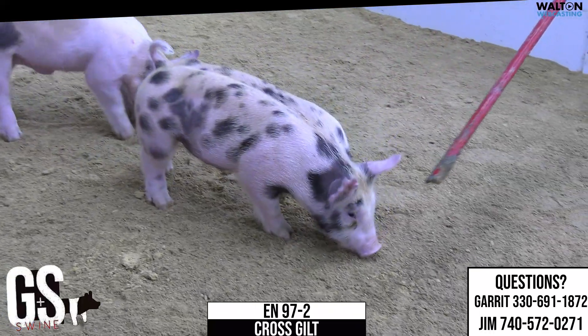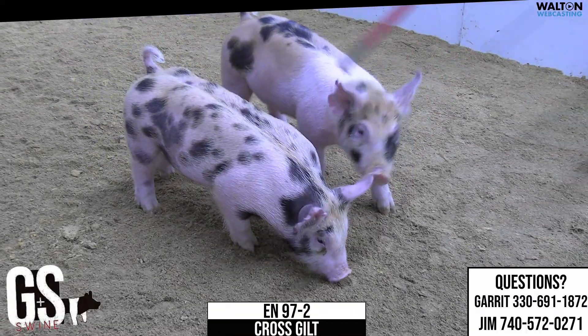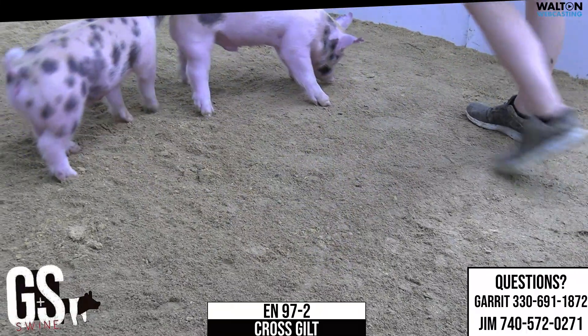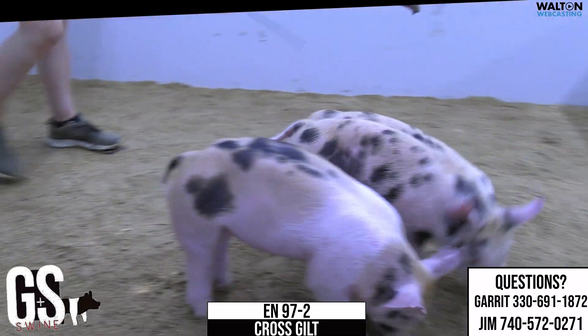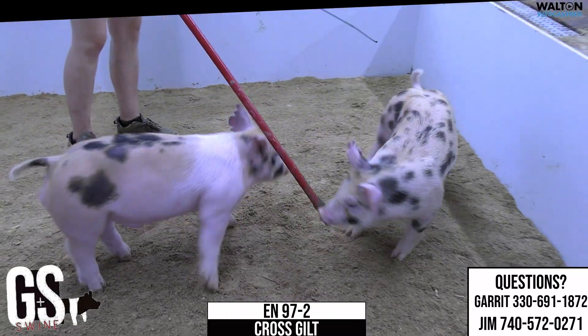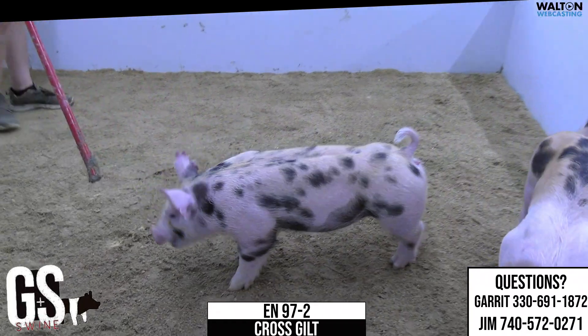She's got those proportions to be a good one early, a good one long, and a good one late. She's the right length of body, neat-headed, stout skull. She's got one of those rear legs that looks well-boned from the side, and then when you get in behind her, that thing is wide and fat and square and she uses it.